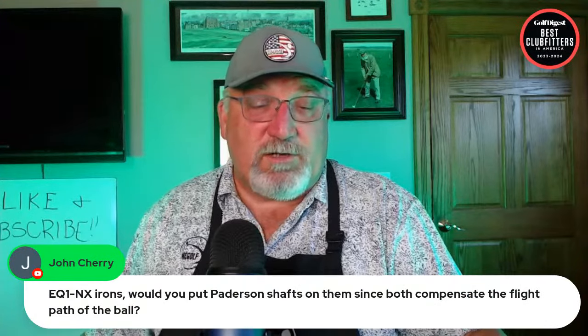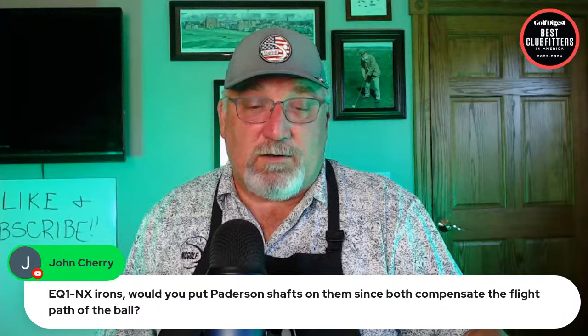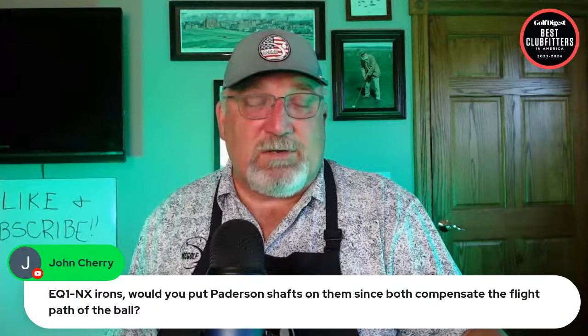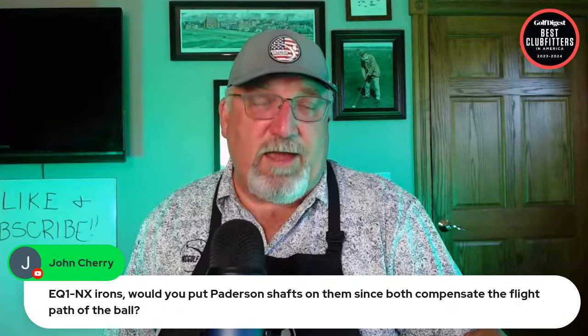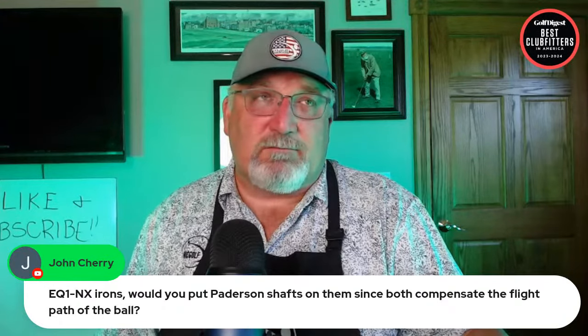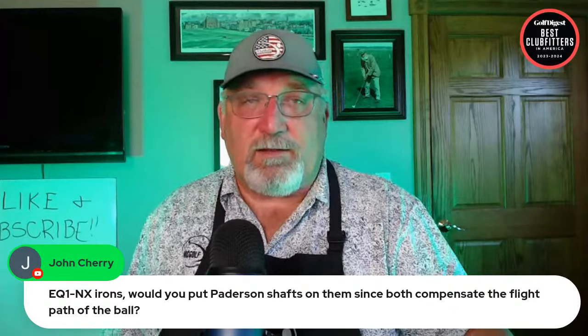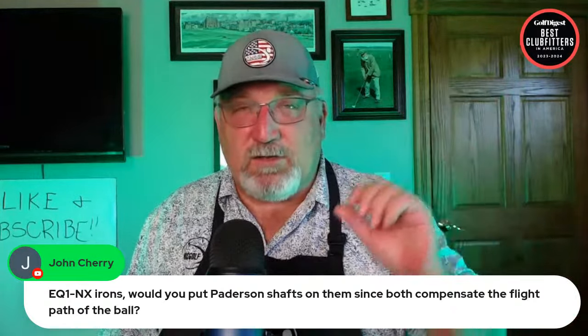On using Paterson shafts in combination with fade-bias equipment to compensate for ball flight: yes, I would. The reason is they're the only people I know of that have actually designed shafts for that very setup — they've got the high irons, mid irons, and low irons to do exactly that.